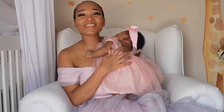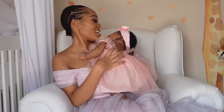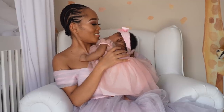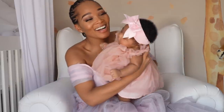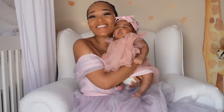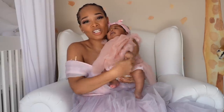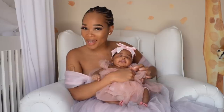Hi guys, welcome to my channel. I have a special guest today — Khanya. Are you ready for your first YouTube feature on mommy's channel? Are you ready to be rich and famous? Say hi guys, my name is Khanya. Thank you so much for the love that you have showed us, especially on my birth vlog. I mean, this baby has like the warmest welcome ever.